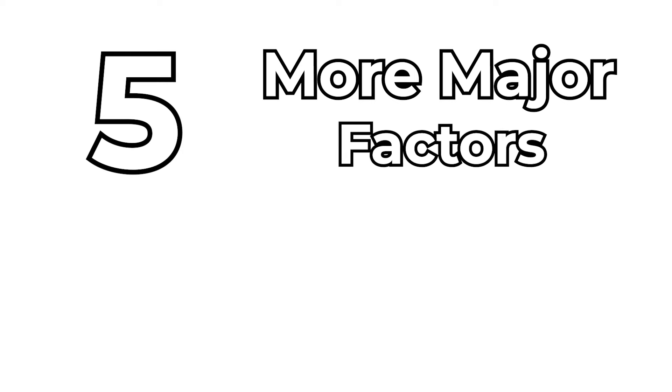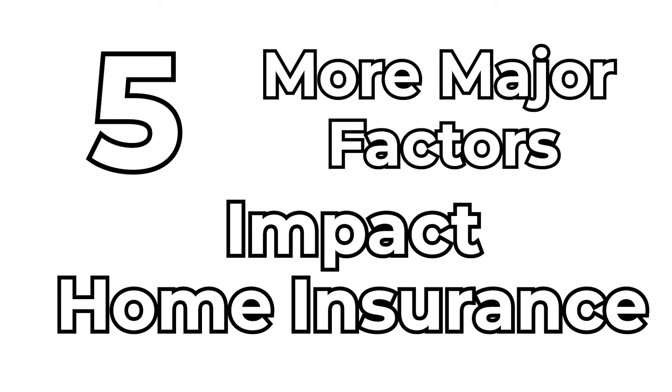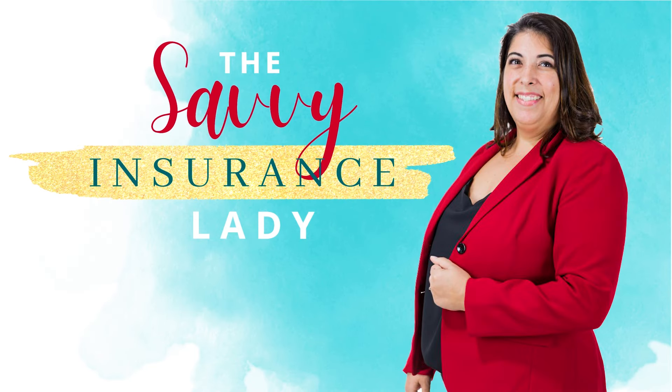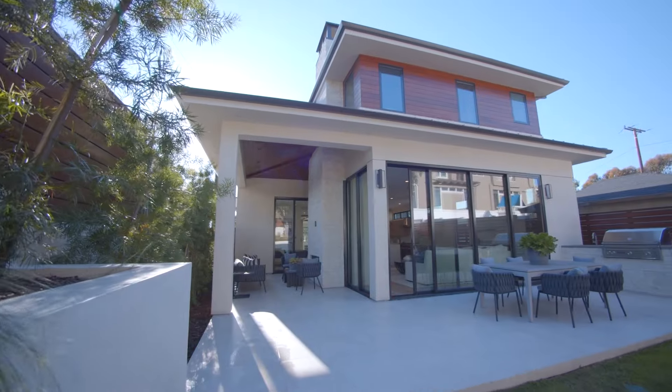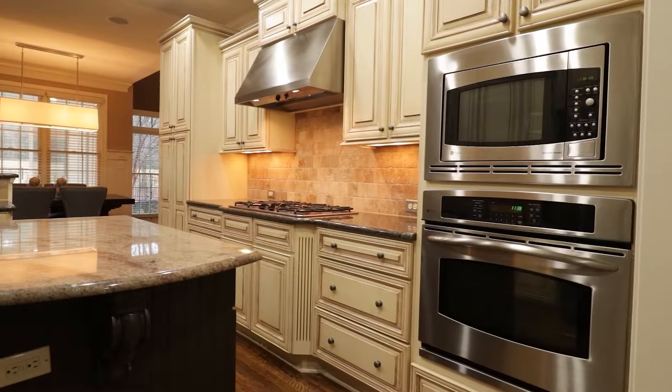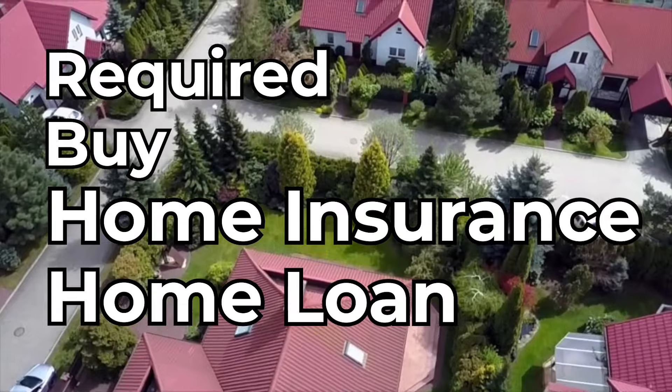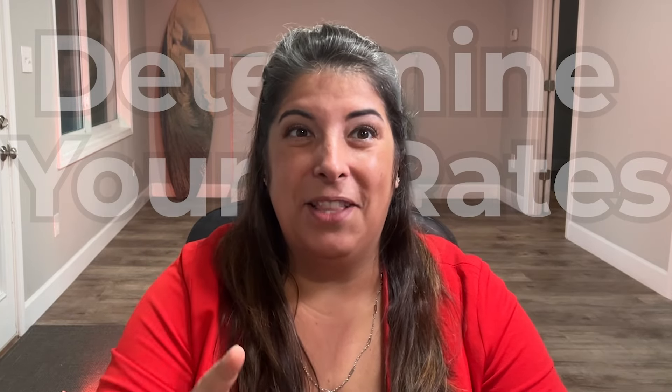Hey guys, my name is Jess. Welcome back to the channel. We talk home, auto, and business insurance on this channel, and today's video is five more major factors that impact your home insurance rates. If you missed the first video, I'll leave a link in the description box below. There are lots of factors that go into calculating your home insurance premiums, and some of those you can control. Since we are often required to buy home insurance as part of our home loan process or to protect the very large asset we just bought, it is important to understand what insurance companies are using to determine your rates. So let's get into it.